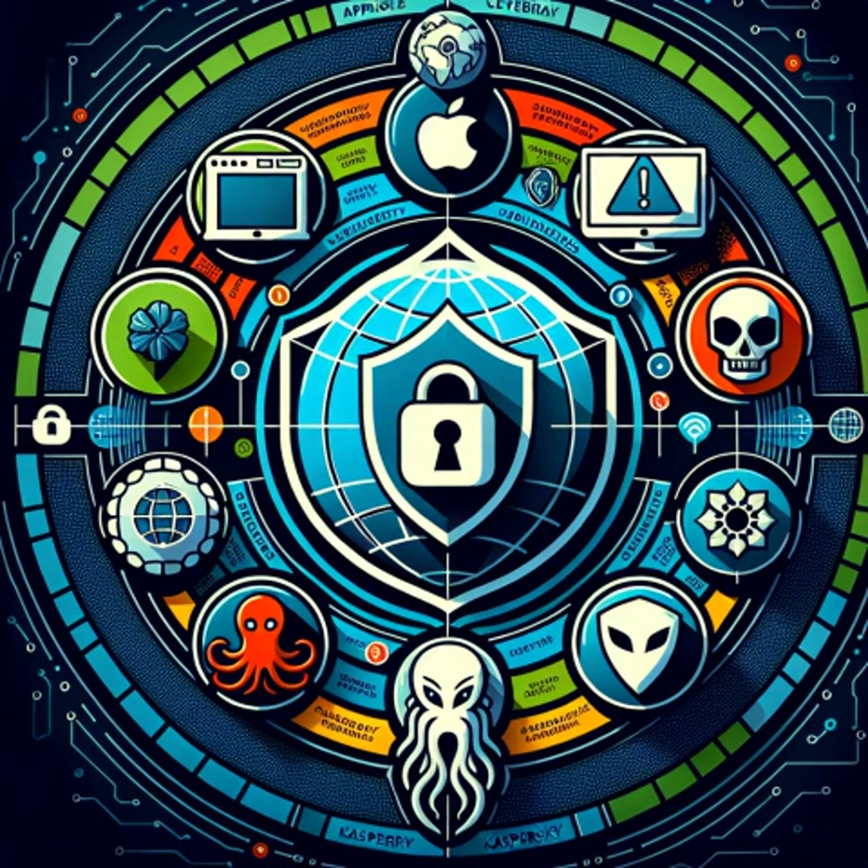In recent news, CDK Global, a leading automotive software provider, has been significantly impacted by a cyber attack affecting over 15,000 car dealerships in the United States and Canada. This ransomware attack has disrupted sales operations, forcing dealerships to manually manage customer records and data. The attack halted business activities and included a ransom demand. CDK Global, already dealing with the aftermath of a previous breach, now faces the challenging task of restoring systems amid ongoing disruptions.